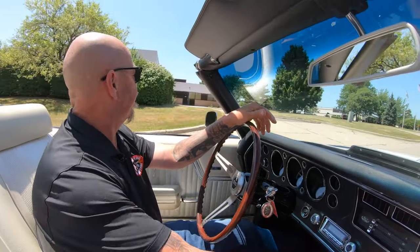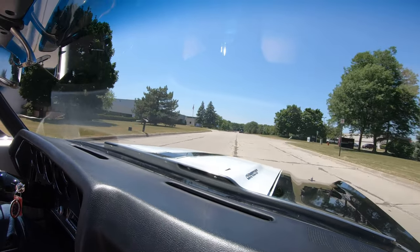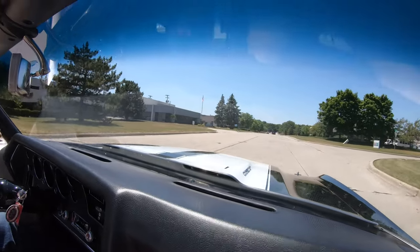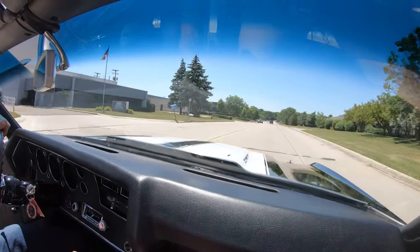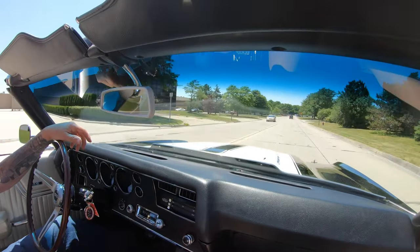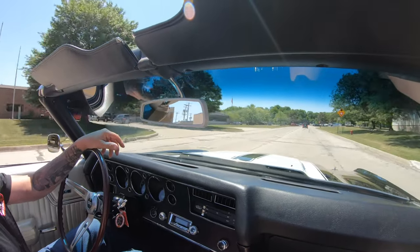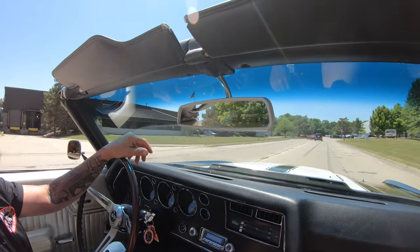Very cool ride right here, guys. '70 Chevelle, 454, the top goes down, and she's black and beautiful. Listen to those pipes — that's just a little bit of throttle right there. We're going to head back to the shop and show you just how beautiful the bottom of this car is.